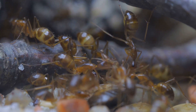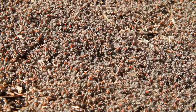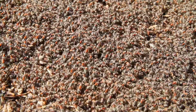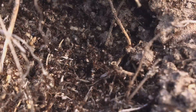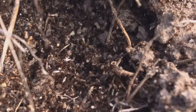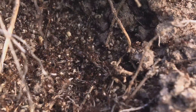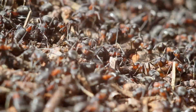Together, ants can accomplish some truly amazing things. Imagine if you and your friends could build a playground just by working together — well, ants do something like that every single day. They carry food, build tunnels, and protect their home all by cooperating and communicating in ways that scientists are still trying to fully understand. Ants are amazing architects and builders, working together in huge teams called colonies. Some ants even use their bodies to form living bridges or rafts, helping their friends cross water or gaps in the ground.